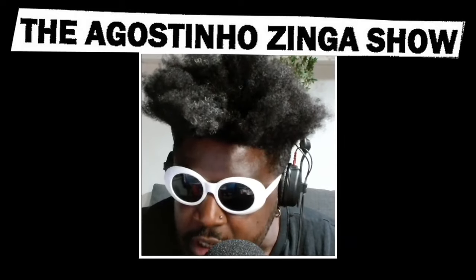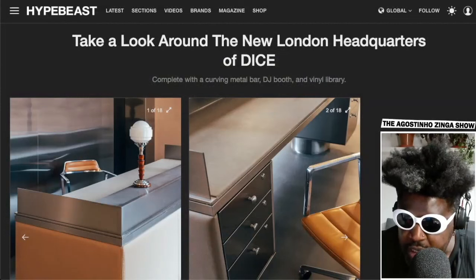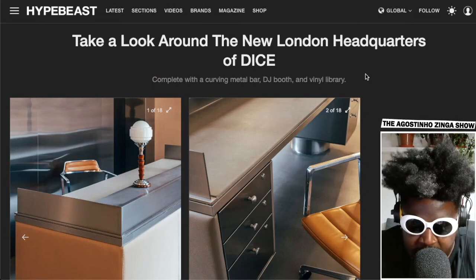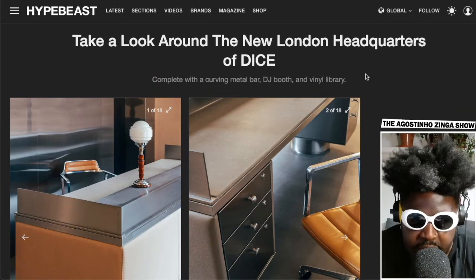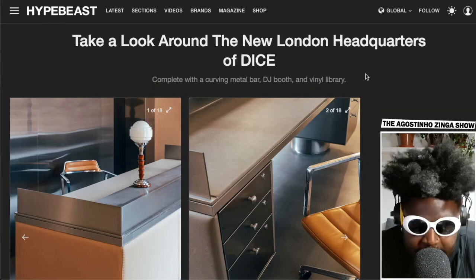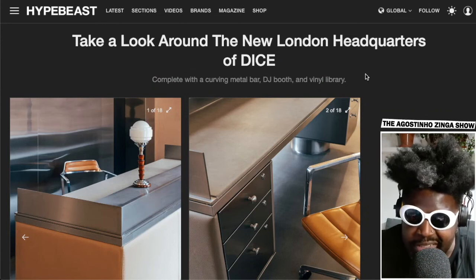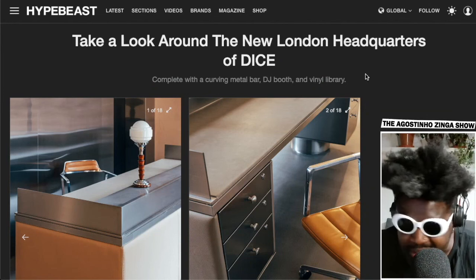Courtesy of Hypebeast, which features a look around the new DICE headquarters in London. It's odd that Hypebeast are pushing this on their site — it's just a company that has done a refurb of the office and they're featuring the refurb. I'm not sure if this is a partnership thing they're not really announcing, or just what you'd do for a company that exists within this sort of streetwear, creative, trendy, hipstery scene.